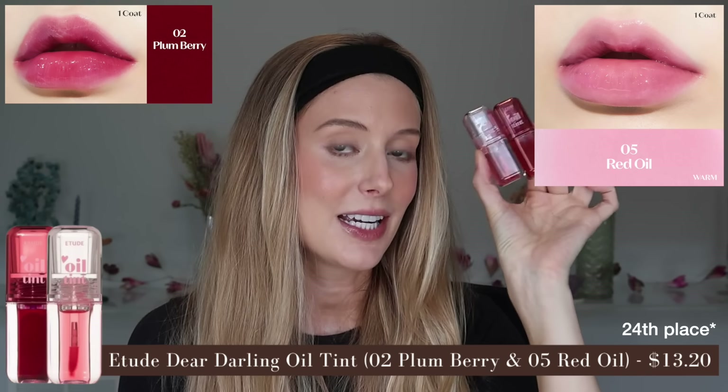23rd place goes to the Etude Dear Darling Oil Tint in shades Red Oil and Plum Berry. Red Oil literally doesn't look like anything on me, while Plum Berry is quite pigmented — a really beautiful ruby red. This is like a hybrid between a serum and an oil, with a very thin, slippy consistency. Even though it's more conditioning than the drier matte options, it still isn't something that feels super nice enough for me to reach for all the time. Plum Berry has that medium to full pigment with a really glossy finish — which I love — and I can blot it to have light to medium pigment with a satin finish. Unfortunately, it's not long wear at all and basically completely disappears. It does have that peach ring candy smell, but more subtle than some others. You can taste it though, so this was close to being something I'd love, but just not quite there.